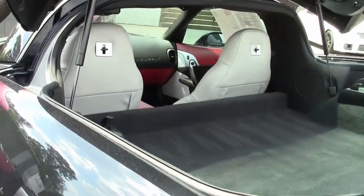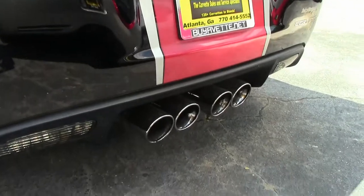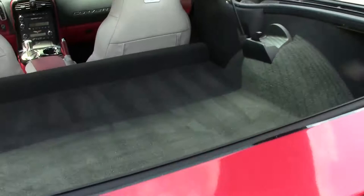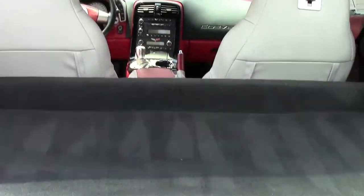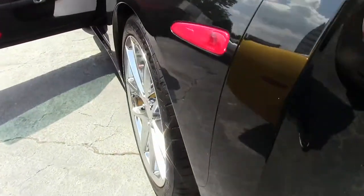This car will certainly turn heads at your favorite show and is a bunch of fun to drive. Only 35,000 miles on her. It is wearing Continental Extreme Contact tires, drilled and slotted rotors, and beautiful spider wheels. Truly a stunning car.